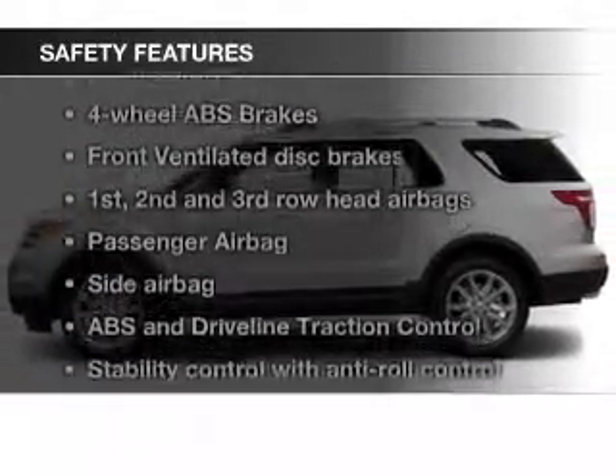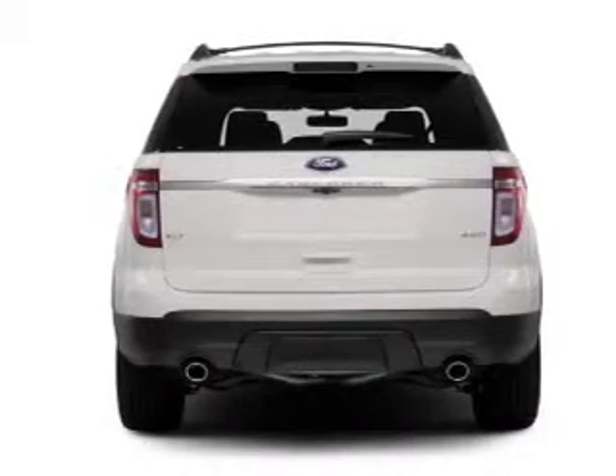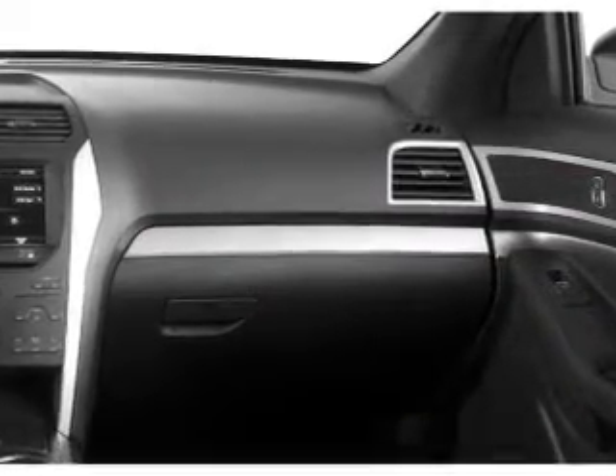Safety was made a priority with these features: fog lights, side airbags, second and third row airbags, independent suspension, traction control, and parking sensors.